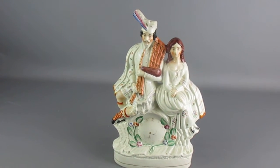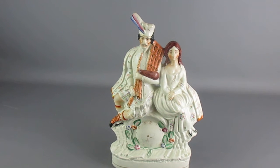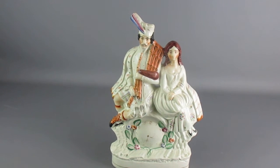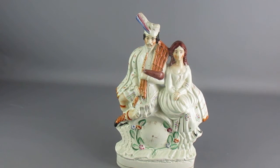It's two Scottish figures — a gentleman and a lady — and he is playing some bagpipes. They're sat atop this clock, really nicely done, very good condition and quite a decorative piece.